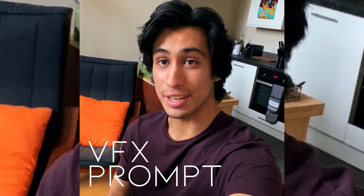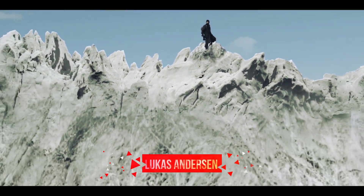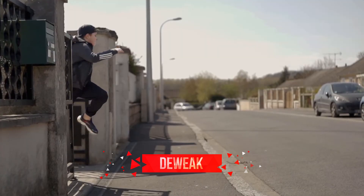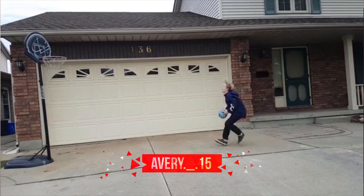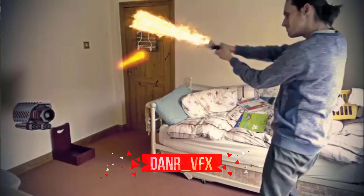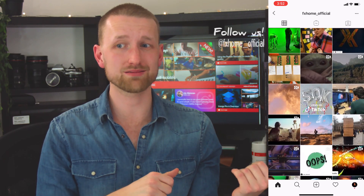Number three: VFX prompts. This year we started doing VFX prompts. Every Friday we set a theme for these prompts and you have 48 hours to create and submit your work. What's better is that we've now started introducing a $50 gift card from amazon.com to our winner. We announce these on our Instagram at FX Home Official, so be sure to give us a follow and take part.